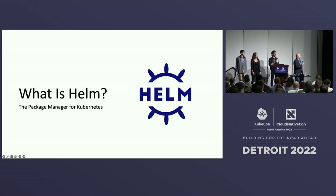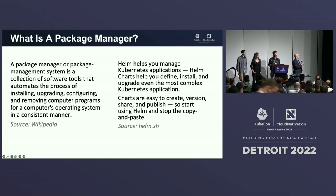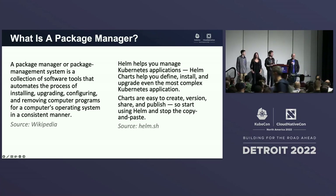Before we get started talking about the ecosystem, we wanted to talk about what Helm is. A lot of people have their own ideas on where it fits in. Helm is a package manager. A package manager is really about — here are the definitions from Wikipedia and from what we say on Helm — that traditional tool you can think of as Yum, Apt, Zipper, or if you're on Mac, Homebrew, where you package something up.